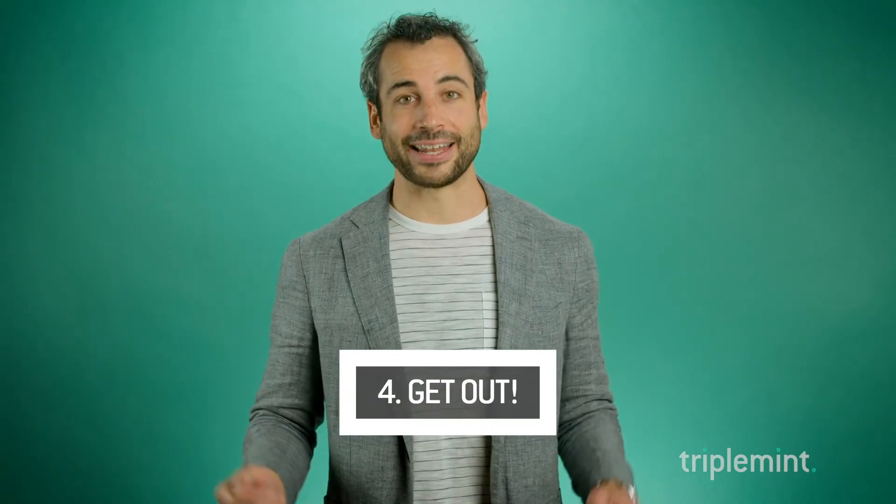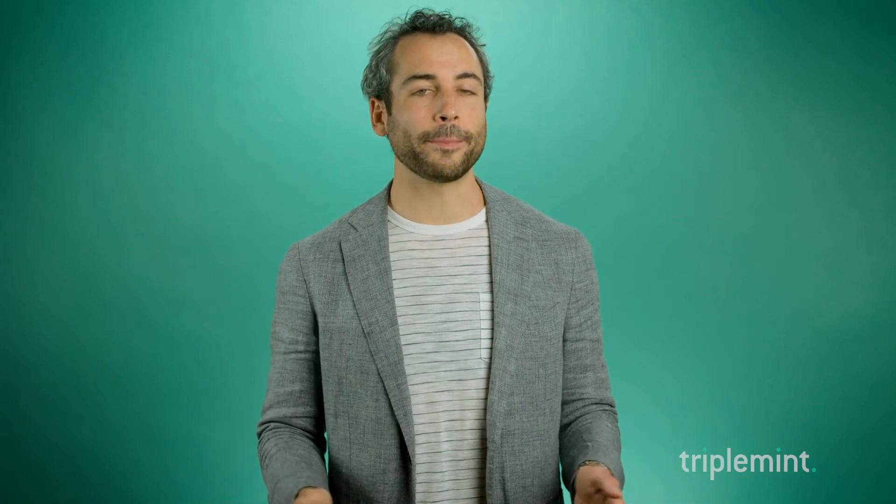Lastly, number four: get out of your home and let us show. We never know which buyer is going to be willing to come in and pay the most amount of money for your property. The challenge is we have to do that on their schedule. The more limitations we have for access and the more difficult it is to get people in, the less likely we're going to find the right buyer. We all know that once your property is on the market for a month, it starts to get a little stale. So please get out.